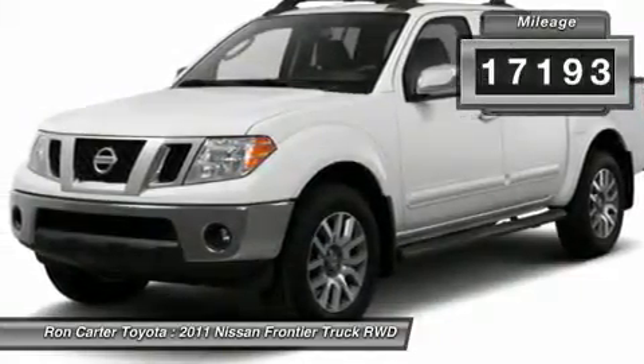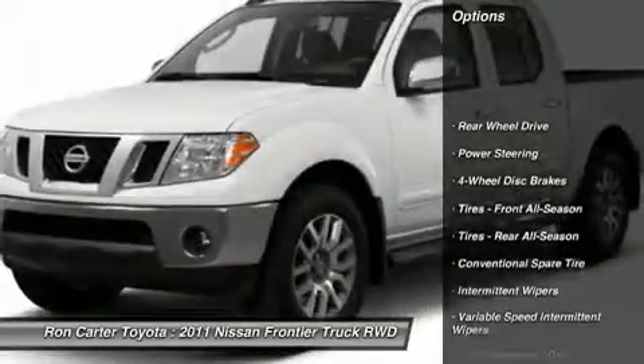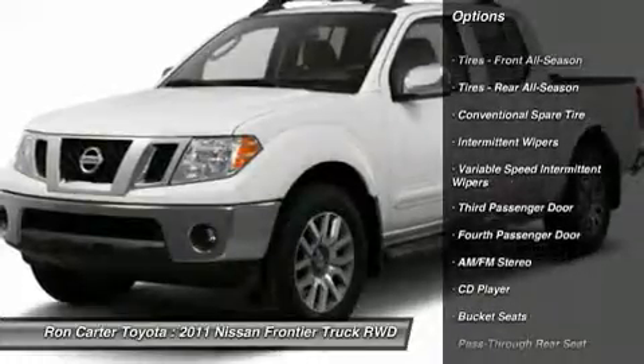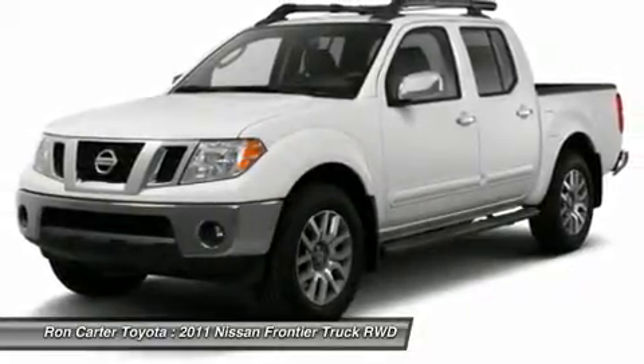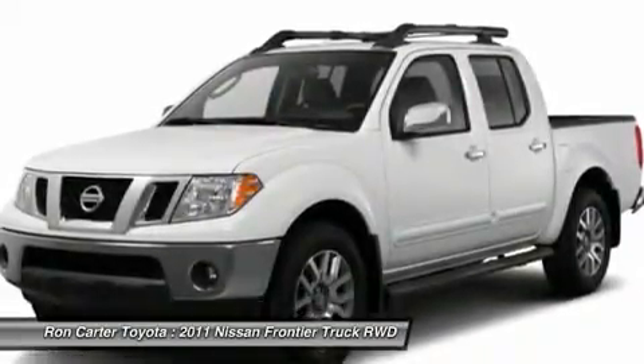Here are some of this vehicle's great options: stability control, traction control, anti-lock braking system, air conditioning, power steering, adjustable steering wheel, driver airbag, four-wheel disc brakes, rear defrost, and AM-FM stereo radio.